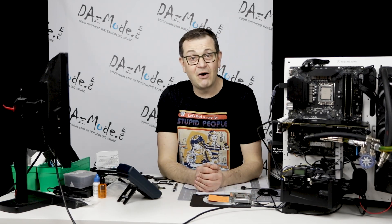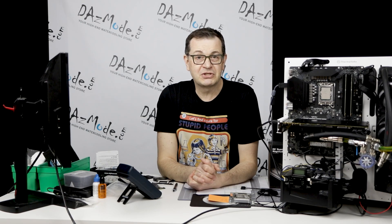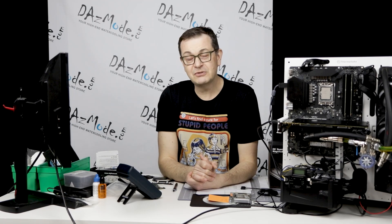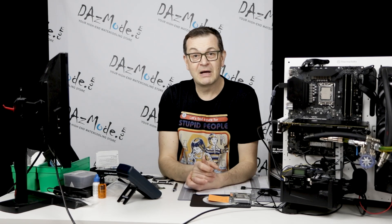Anyway guys, that's all we have for the Magnitude. I hope it helps you and gives you some things to consider. I appreciate your time watching this video. See you soon with the next block — we'll talk about the XPX model from AlphaCool. See you then, bye.